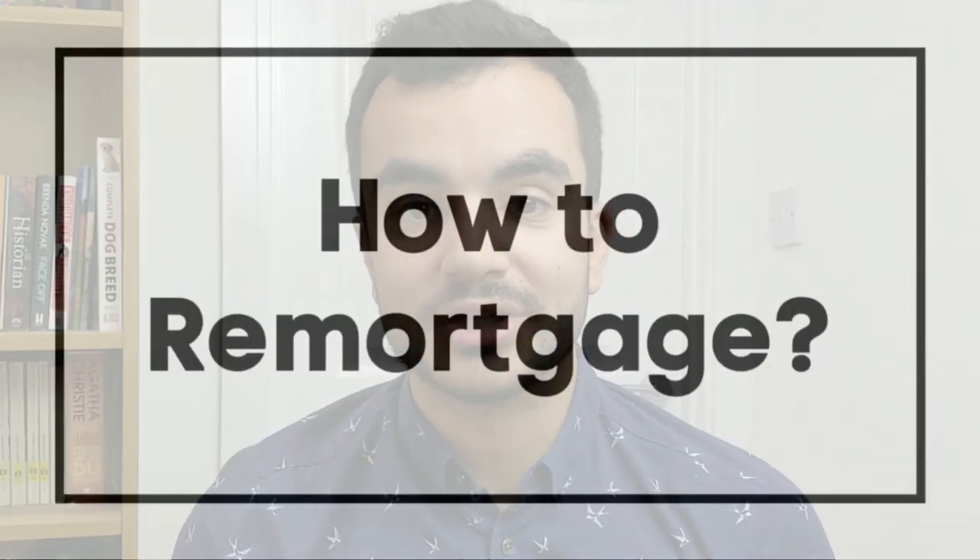So how do you remortgage? Finding a new mortgage is pretty much the same as when you first got one. You have the option to go through a broker, or you can scour the market yourself by going to lenders directly or by using online comparison tools. I'd suggest doing a bit of everything, as some deals aren't available via brokers and some aren't available on comparison tools. You will need to hire a solicitor to do all the legal work, but some lenders offered solicitors as part of the remortgaging process, which made our lives a lot easier.